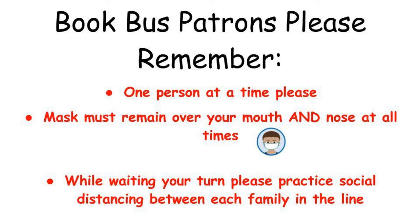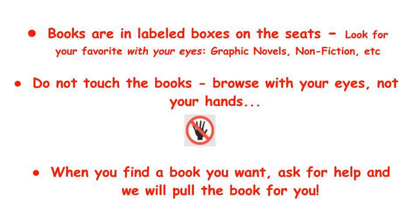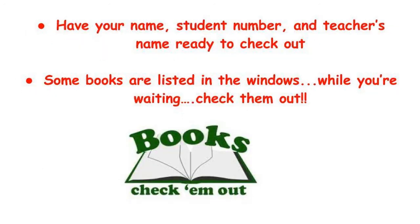Okay everybody, we've been over how to put a book on hold and how to let me know where you're going to pick up that book. So patrons, please remember: one person on the bus at a time. Your mask must remain over your mouth and nose at all times and masks must be worn. While you're waiting your turn, practice social distancing between the groups. The books are labeled on the boxes — don't touch the books, they'll help you pick them. Browse with your eyes, not your hands. When you find one you want, ask for help and the book bus librarians will help you pull what you want. Have your name, student number, and teacher's name ready to check out — it just makes things a little faster. There is some book information in the windows, feel free to look at those while you're waiting. And remember, book returns go in the back of the bus. Just be patient. We love to see you at the book stops and we're hoping we see even more of you. Thank you so much.